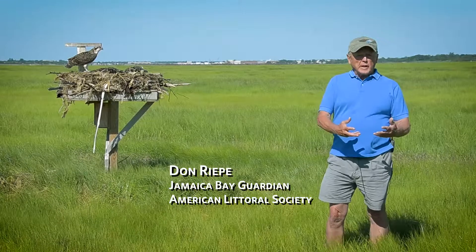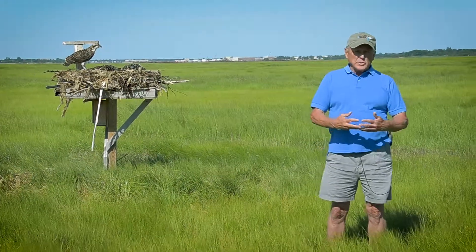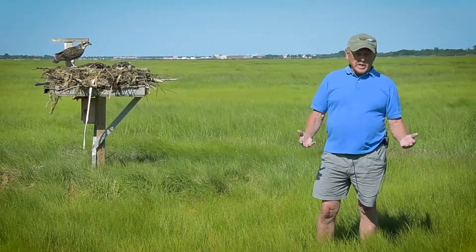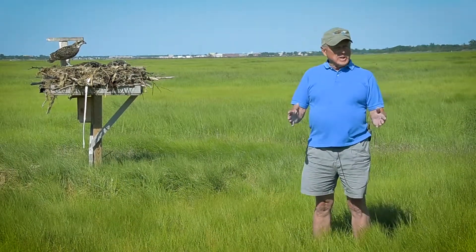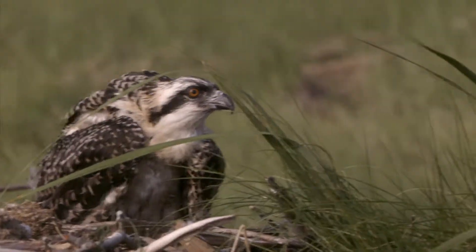DDT interfered with their ability to produce calcium — they would sit on eggs and they would break. But since DDT was banned by executive order by Richard Nixon, I believe it was 1972, the osprey has started making a comeback.